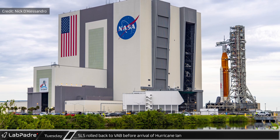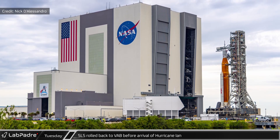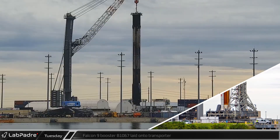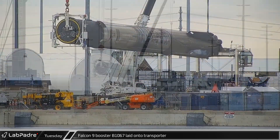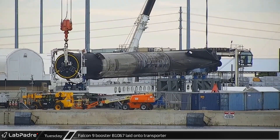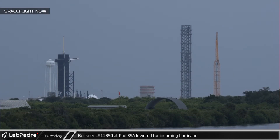The VAB, built for the Apollo program, was designed to withstand a direct hit from a Category 3 hurricane. Over at the Port Canaveral docks, Falcon 9 booster B-1067 was laid onto the horizontal transporter and returned to Roberts Road. Over at LC-39A, Buckner's LR 11350 was lowered ahead of the hurricane's arrival.